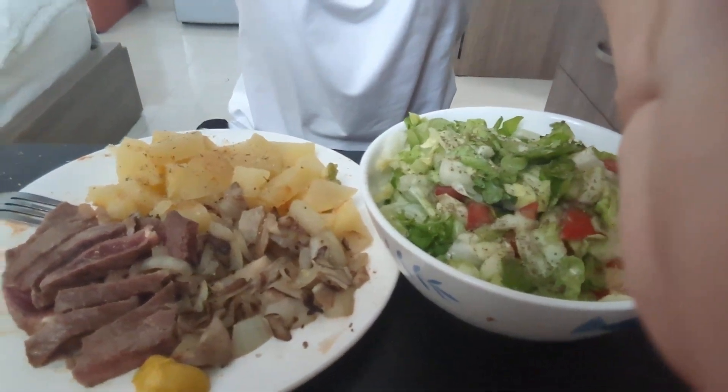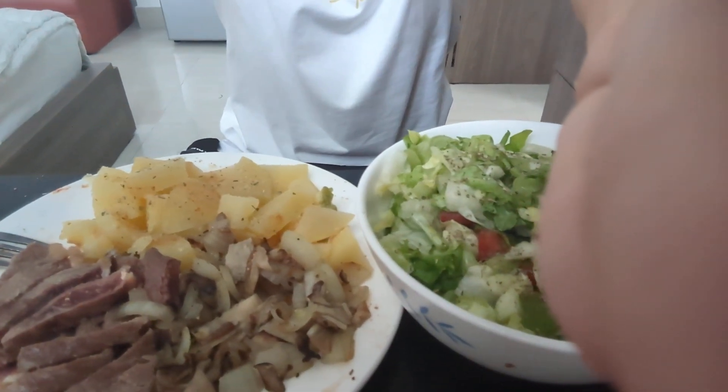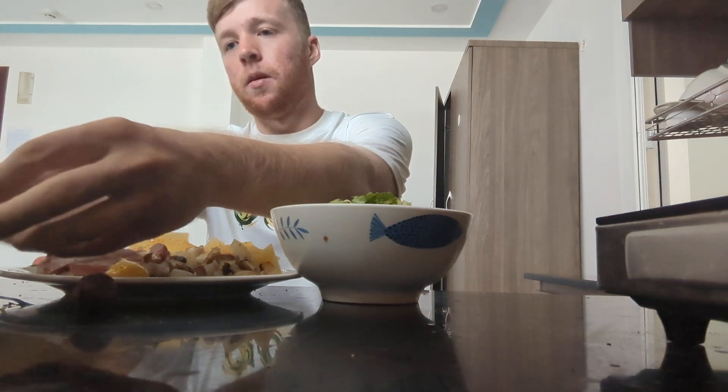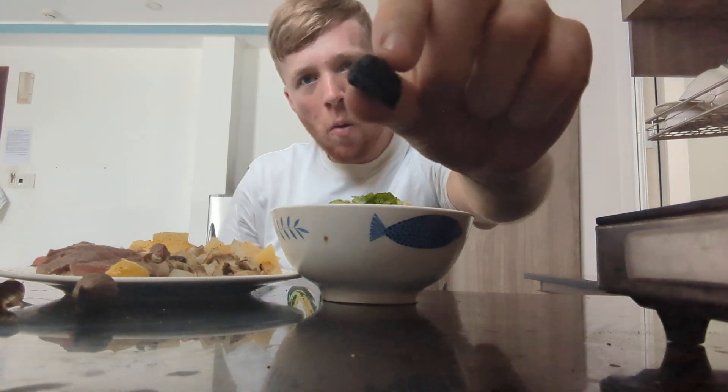Hey everyone, sitting down here for a little dinner. I got some buffalo steak from India, some onions and oyster mushrooms cooked up, gold potatoes with Italian herbs, and a simple salad with a little lime juice and mustard. This is black garlic — if you haven't had it before, it's amazing. It's got this sticky texture kind of like tamarind. It's a fermented superfood, very soft and almost jammy, with a subtle sweetness. All the funk from the garlic is gone after the fermentation process.